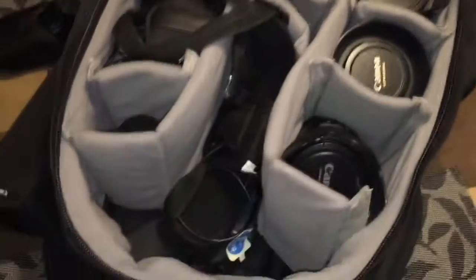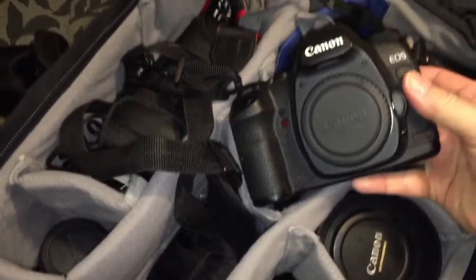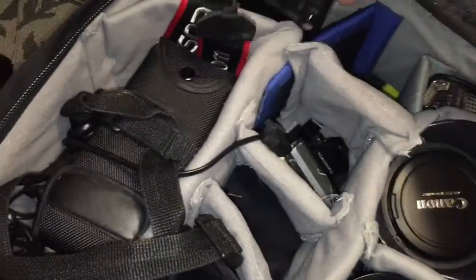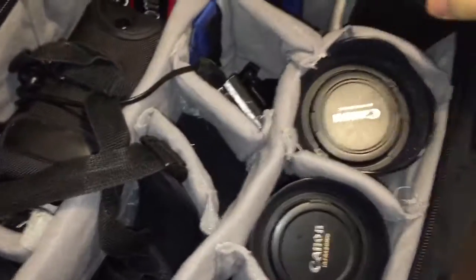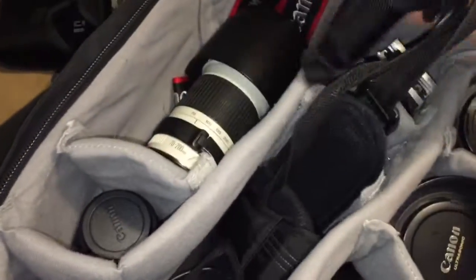For bigger jobs, I move that gear over into this bag. My backup camera is another 5D — this one's the Mark II. There are various bits and bobs: extra adapters, battery packs.